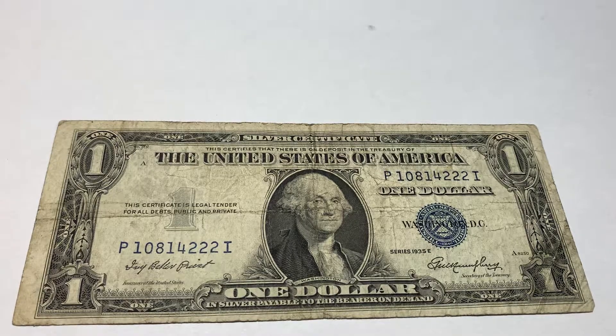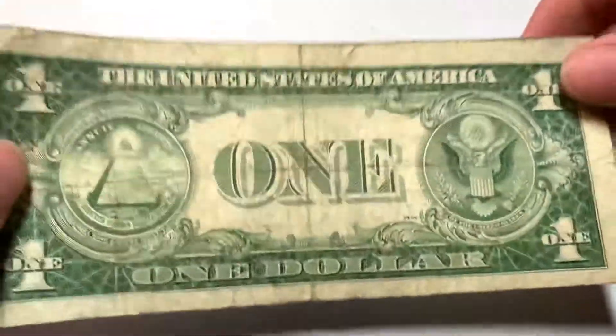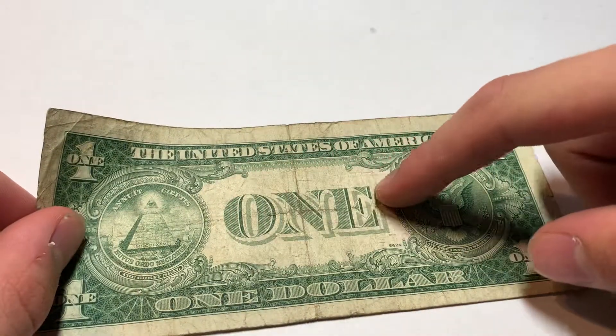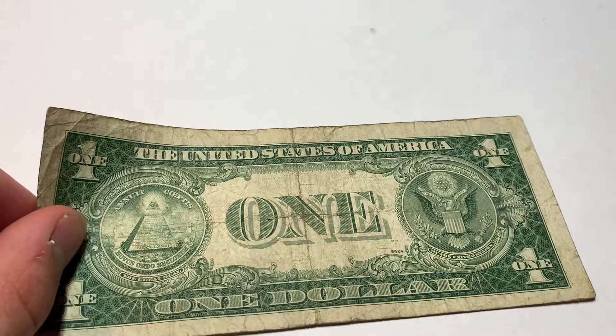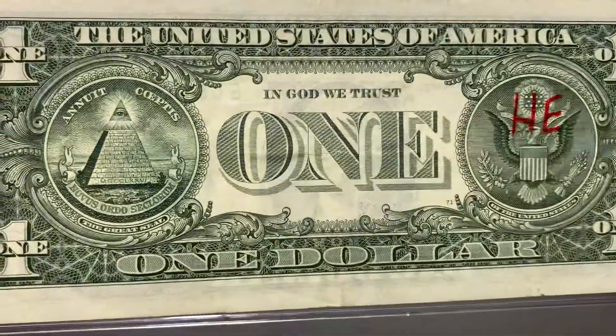But this right here is called the godless note. You want to know why? If we flip it over on the back, in all modern notes right here on the $1 bill, it says 'In God We Trust.' If you look here, we have a very modern note — it's actually a star note — but it says 'In God We Trust' right there.